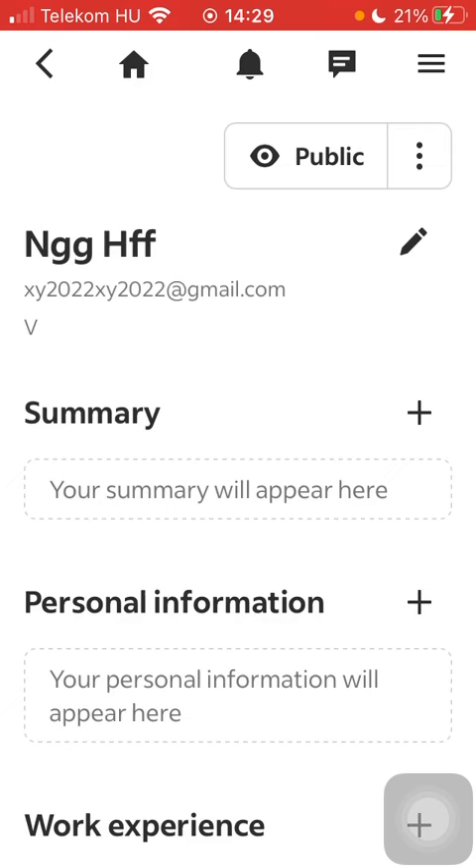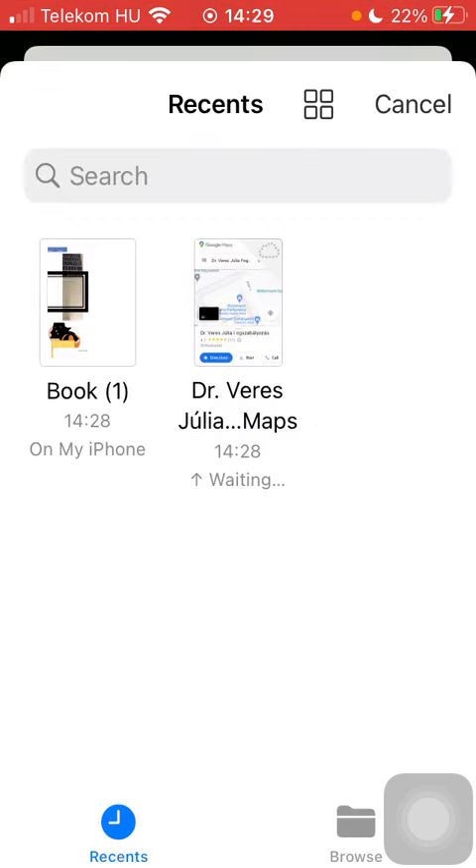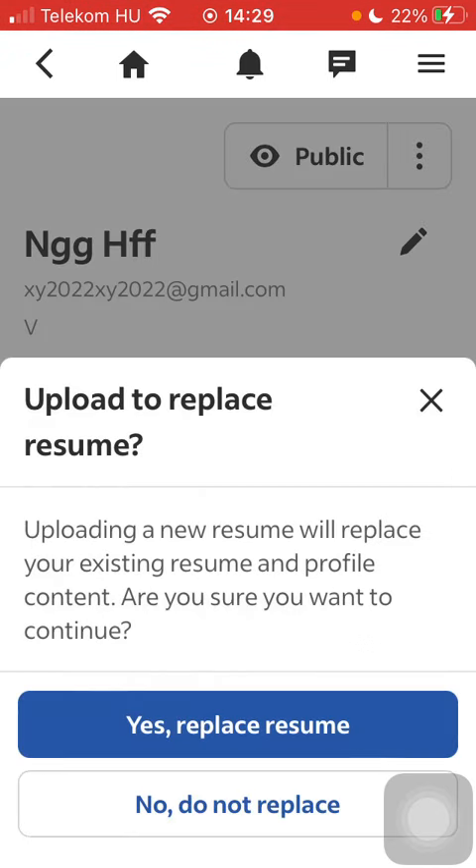Tap on resume and then click on the more button next to the status of your CV and then tap on upload to replace resume. Here you should select the file that you would like to upload. Tap on yes, replace resume.